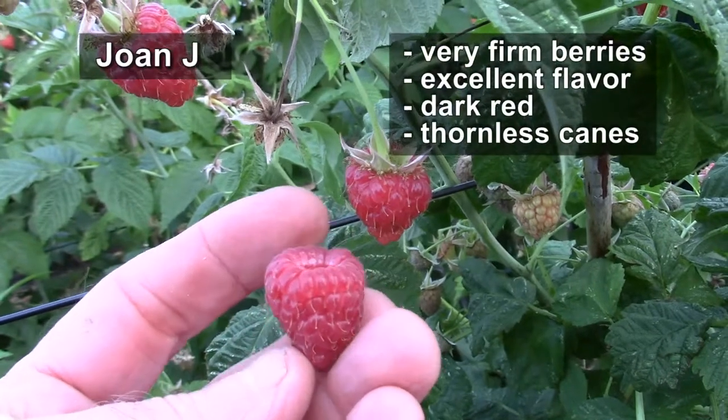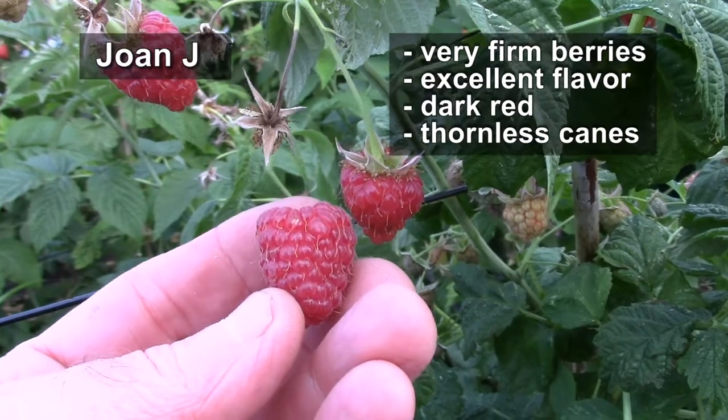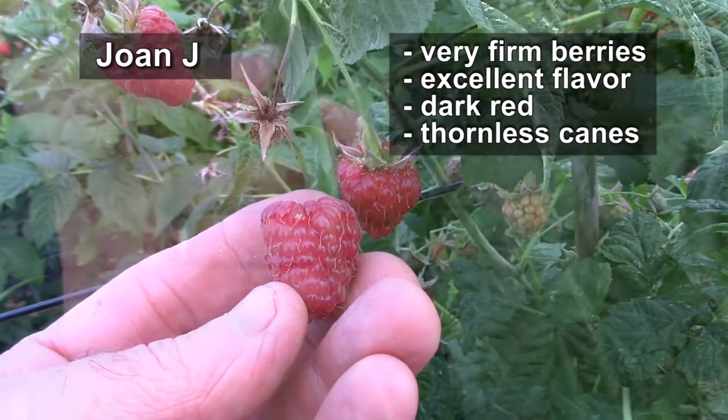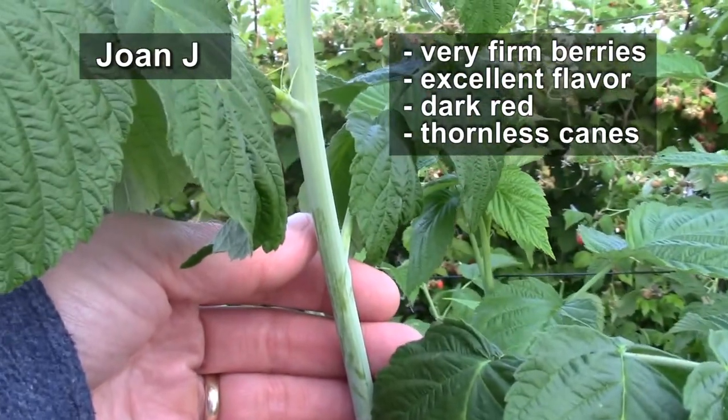The berries are very firm with an excellent flavor. They are somewhat darker than some customers would like. The canes are thornless, which is appealing as well.